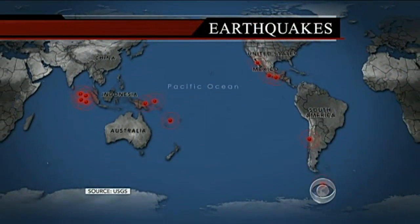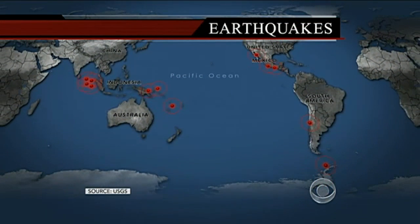Chile was shaken by a magnitude 6.7 earthquake last night — one of 13 powerful quakes around the world so far this month. Today, Ben Tracy witnessed a man-made earthquake in San Diego, part of an experiment to prepare for the real thing.